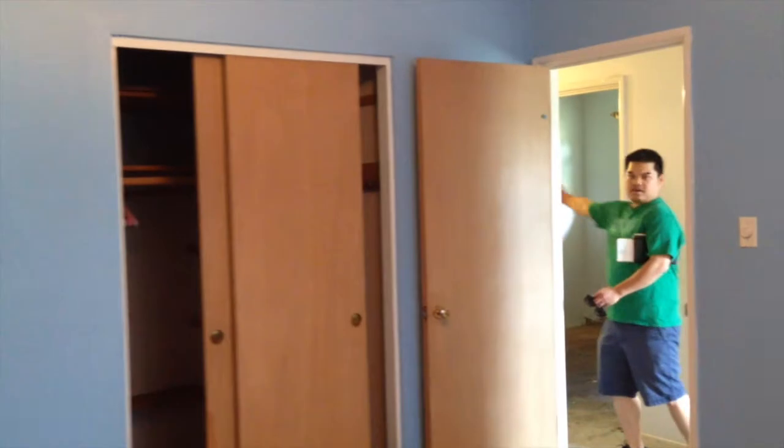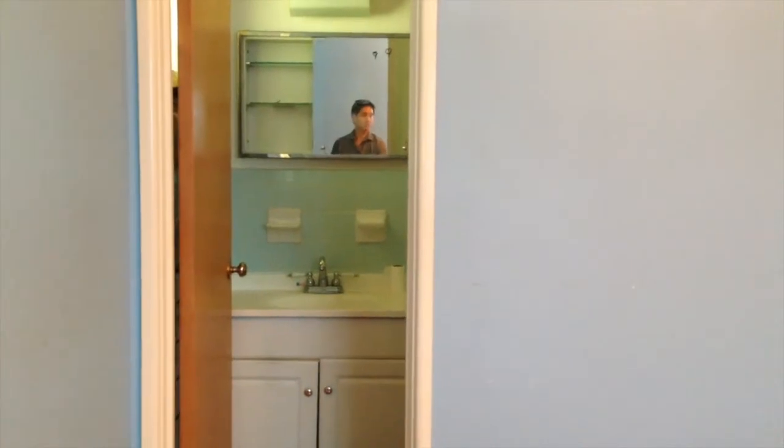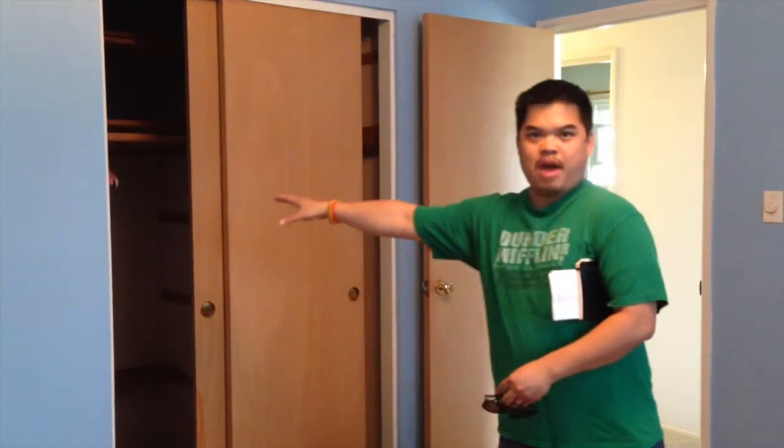This is the master — half bath here, another closet here, and another closet on the other side. If I were to flip this, I'd probably take this closet and move it over a little bit and do like a full bath in here.